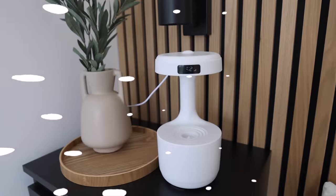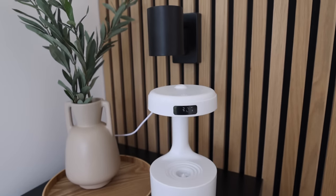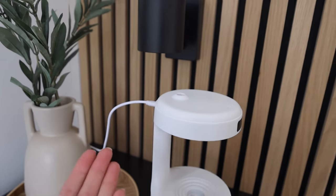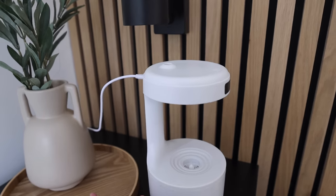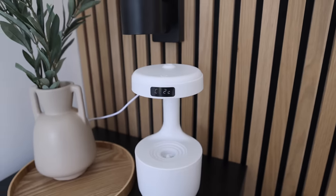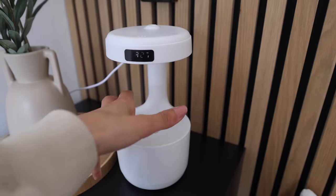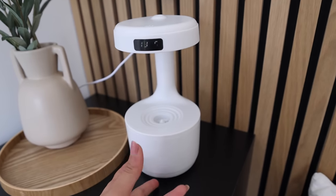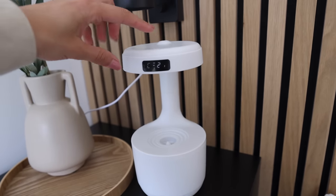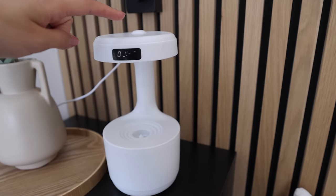I've just plugged it in and I'm actually unhappy with where the cable is placed — it's at the top, which is a bit annoying. I've already filled it with water; this compartment just twists off and lifts up to reveal a container. Now all that's left is to press the on/off button.